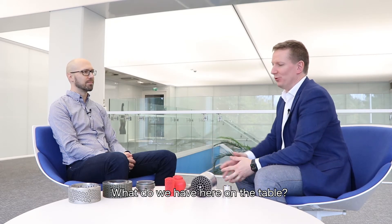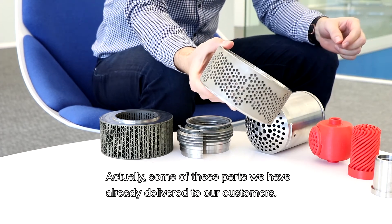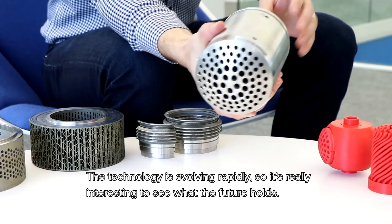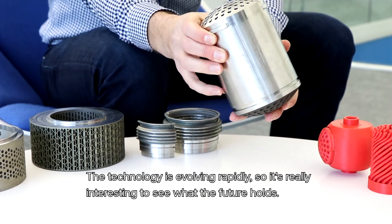Okay Tommi, what do we have here on the table? Yes, so here we have some 3D printed examples, and actually some of these parts we have already delivered to our customers. The technology is evolving at a really fast pace, so it's really interesting to see what the future holds for us.